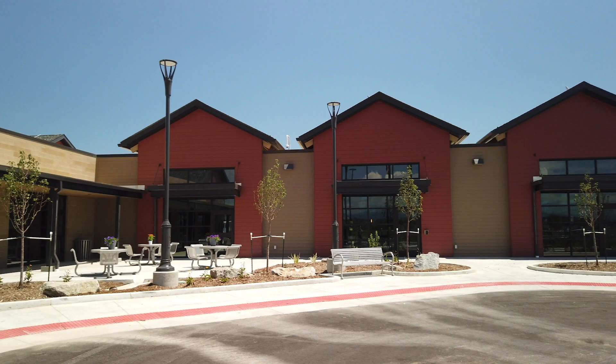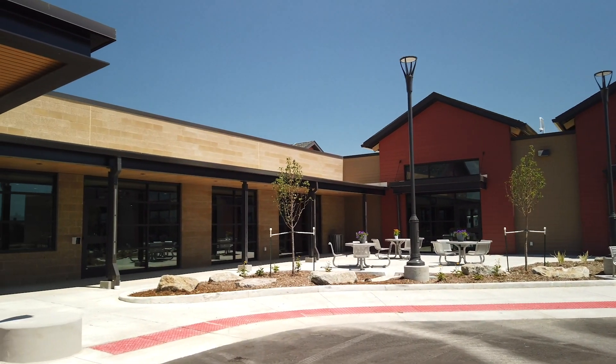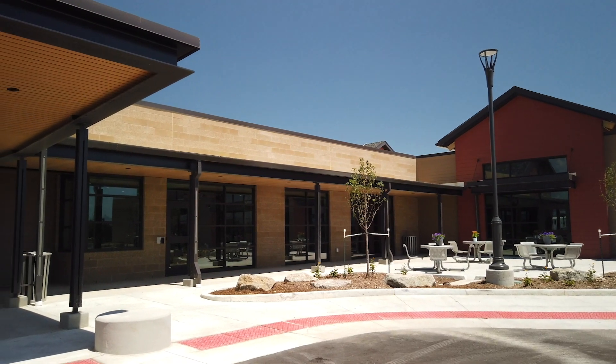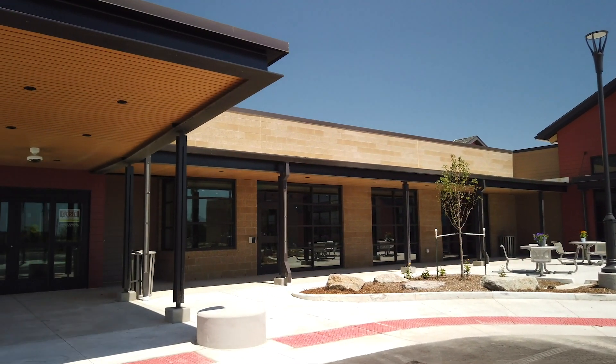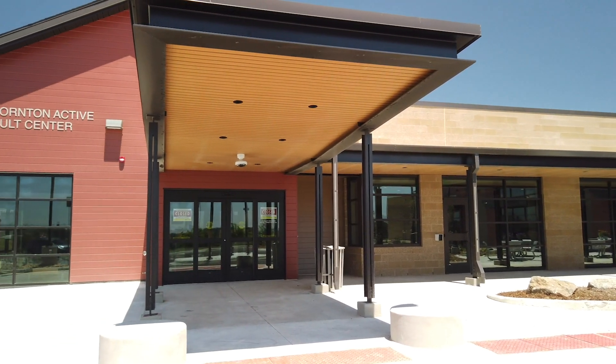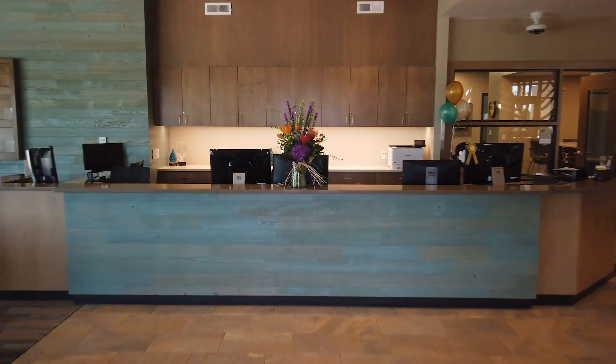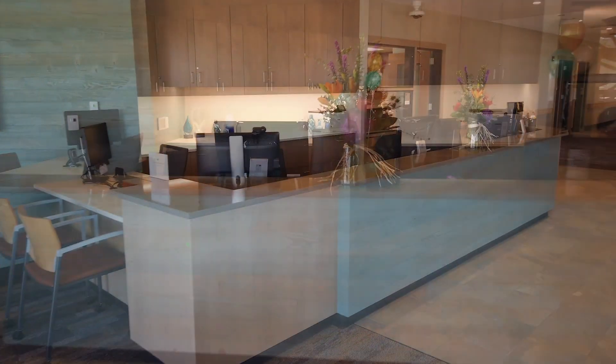This building is about 26,000 square feet. It's all on one level, which makes it very accessible to our population. It is also LEED certified, which means it's energy efficient — that's another great feature. This is our lobby and front desk; this is where you'll start when you come into our center and we'll assist you with whatever you're here to do.